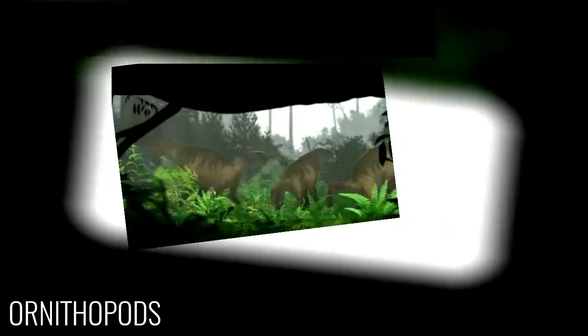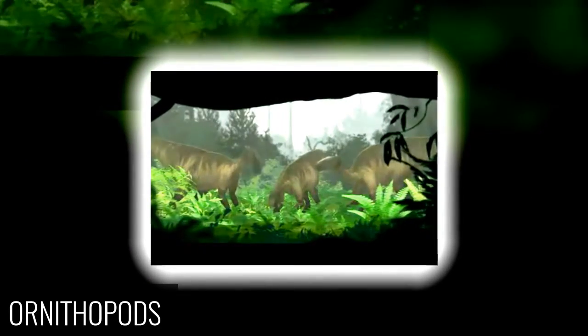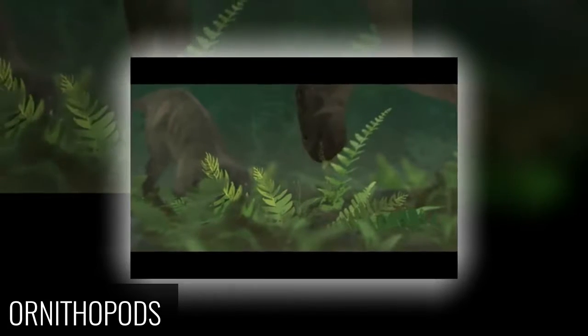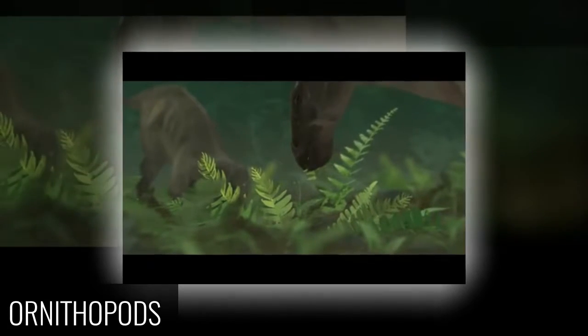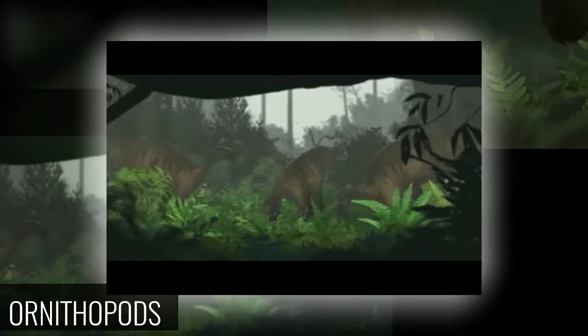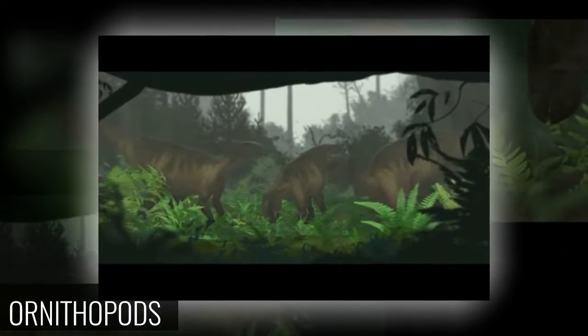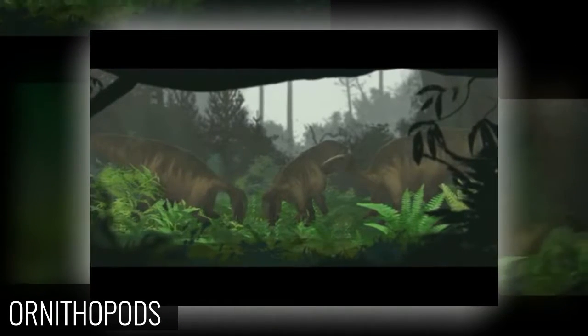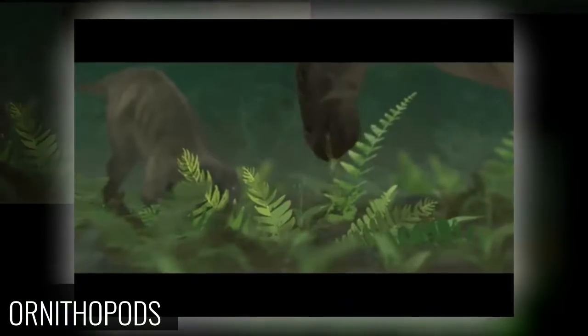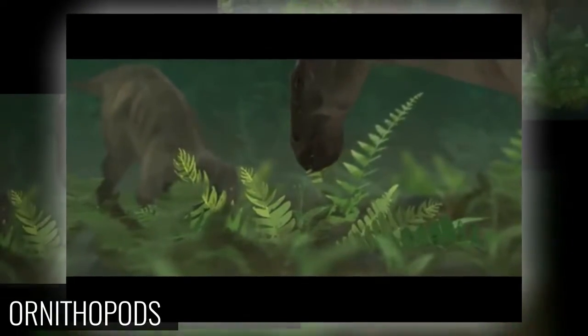Ornithopods: Small to medium-sized, mostly bipedal herbivores, Ornithopods were among the most common dinosaurs of the Mesozoic era, roaming the plains and woodlands in vast herds. By an accident of history, Ornithopods like Iguanodon and Mantellisaurus were among the first dinosaurs ever to be excavated, reconstructed and named, putting this dinosaur family at the center of innumerable disputes.